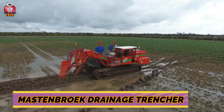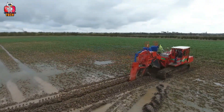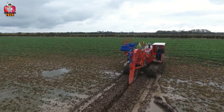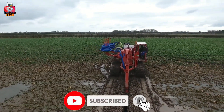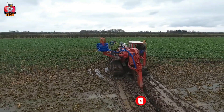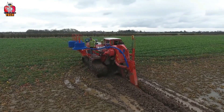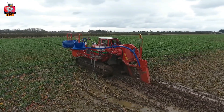6. Maestenbrock Drainage Trencher. After a heavy rain, it becomes very difficult to drain the extra water from the fields. Now you do not have to worry at all if you're a farmer. Your driving skills will make you drain the water with the help of the Maestenbrock Drainage Trencher. It is like a huge truck that has equipment like a trencher. On the back side, huge stands are made which dig up the soil very deep and help you discard the extra water so that your fields cannot be destroyed.